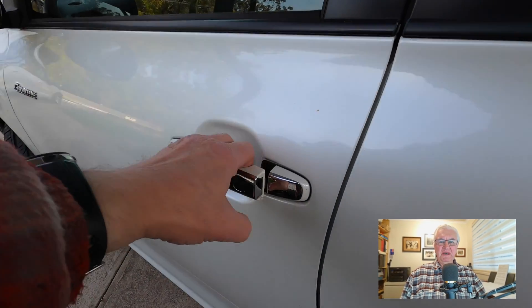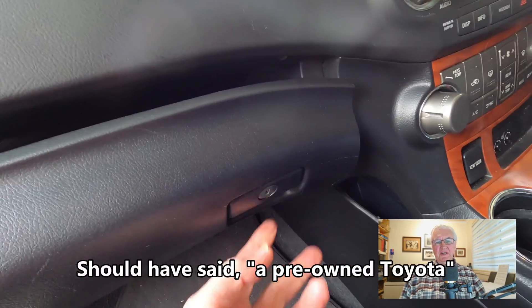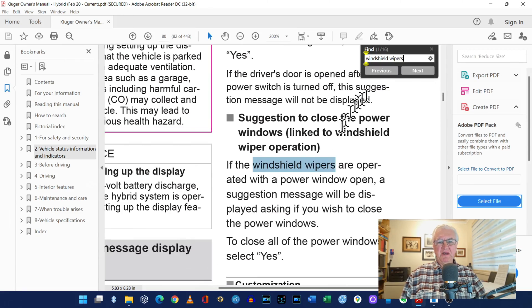So why would you want a copy of Toyota's manuals on your computer or a tablet? Well here are three reasons. Number one, you've just bought a Toyota and no manuals came with it. Number two, you're about to buy a pre-owned or new Toyota and before you make that important purchase decision you want to check a few things out in the manual.